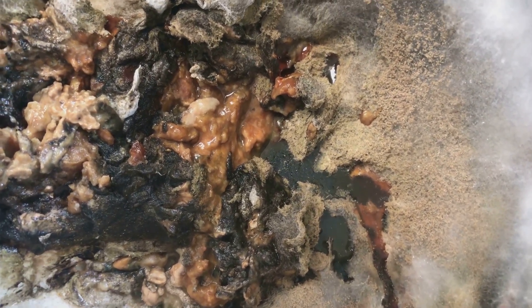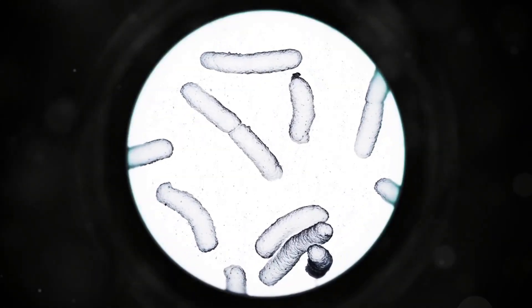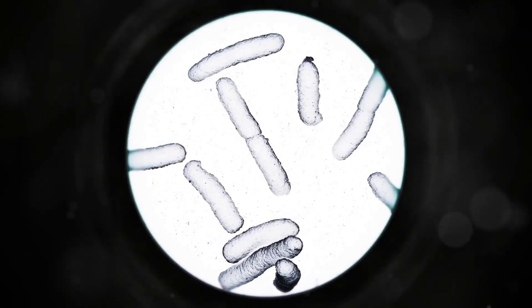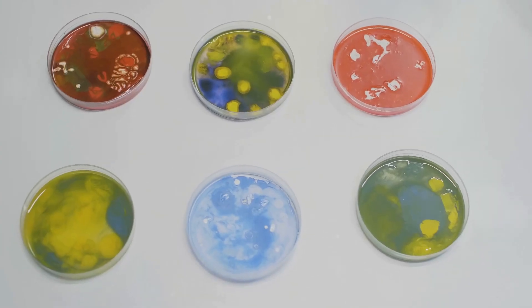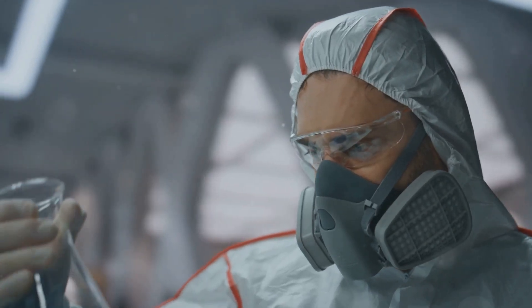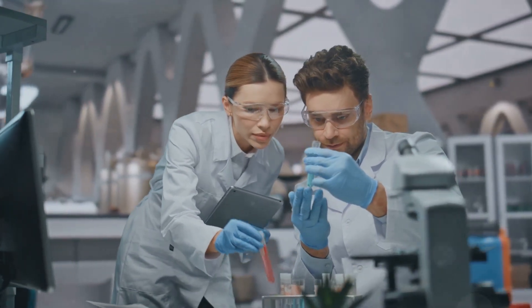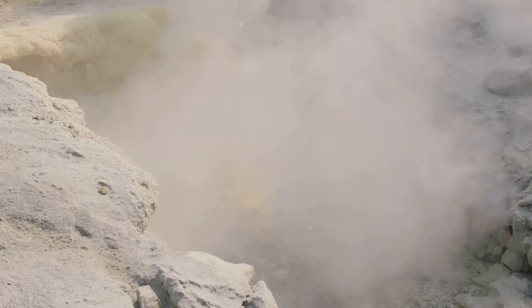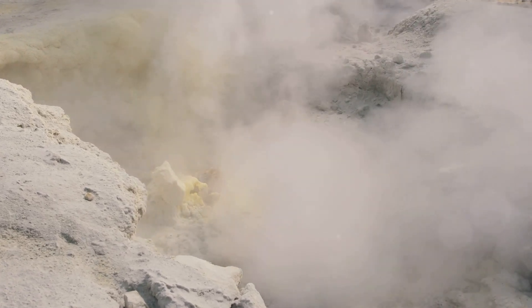Think about it — what happens when you leave food out for too long? It rots, right? That's when the stink happens. That rotting process often involves bacteria breaking down the food, releasing H2S. These tiny organisms are hard at work — it's like the bacteria's own little stink bomb. And when you smell that telltale stink, you're actually sniffing a sulphur compound — the same stuff that's in volcanoes and hot springs. Nature's way of reminding us of its power.